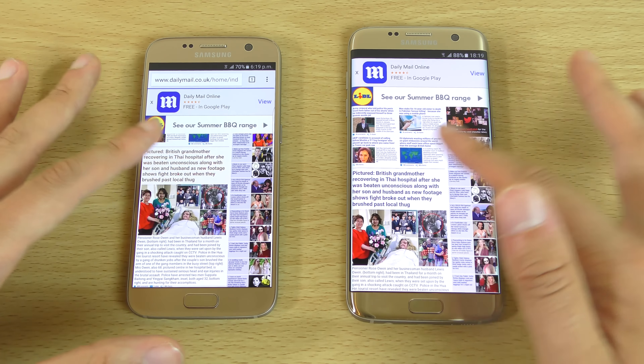So far I don't see a massive difference, to be honest. Both of them seem to be pretty similar. Probably a little bit quicker on the messaging for the S7 standard, and for the camera and also the Play Store.